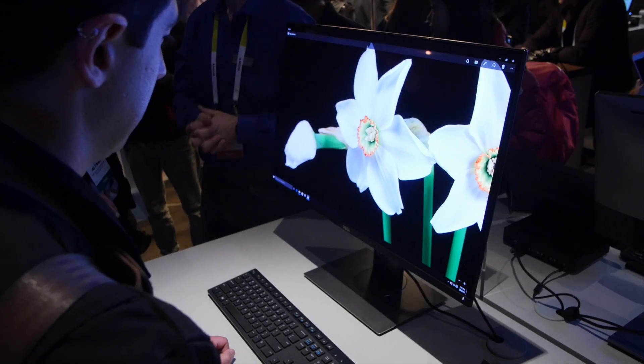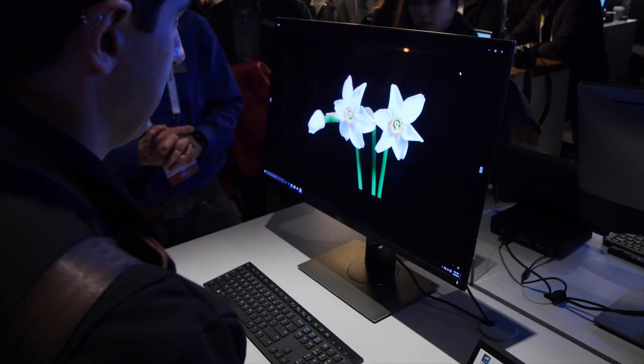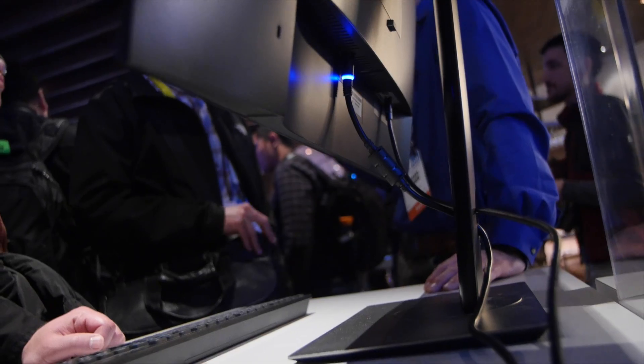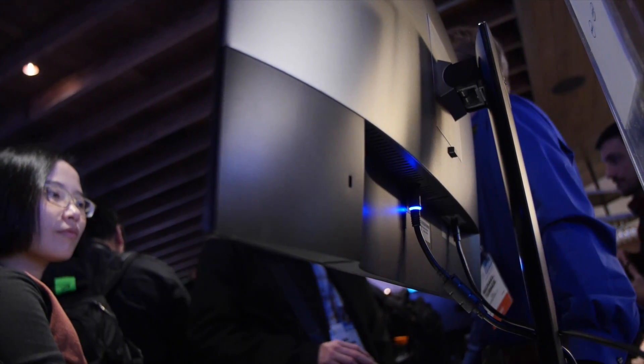So here we are. This is the Dell UltraSharp 30-inch OLED monitor, which also goes by the name UP3017QA — which just rolls off the tongue. It's the ultimate in high contrast, deep color, and fine detail.